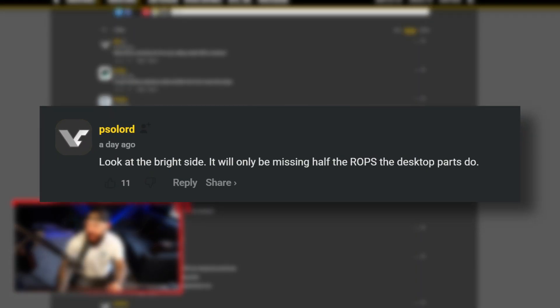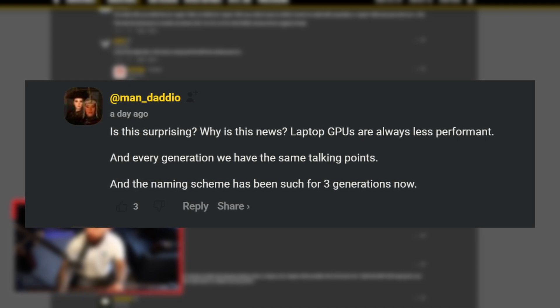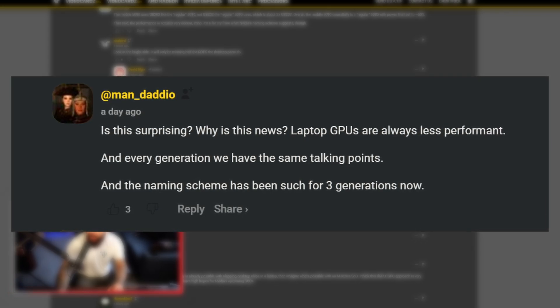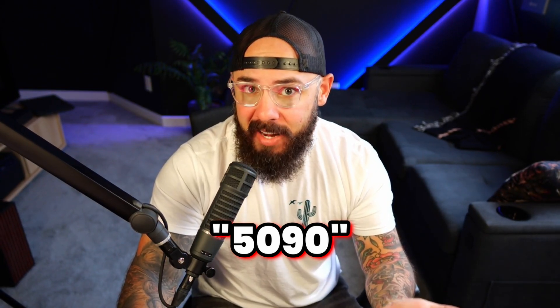Let's take a look at some of the comments. This is a funny one: 'Look on the bright side — it'll only be missing half the ROPs of the desktop parts too.' Anyone have a card with missing ROPs? Is this surprising? Laptop GPUs are always less performant, and every generation we have the same talking points. The naming scheme has been such for three generations now. But here's the reality — we assume everyone has the same level of knowledge we might have when it comes to PC hardware. The more sinister thing is really the naming scheme. You're calling it a 5090, so the average consumer is going to expect 5090 performance because of all the marketing buzz generated around that card.